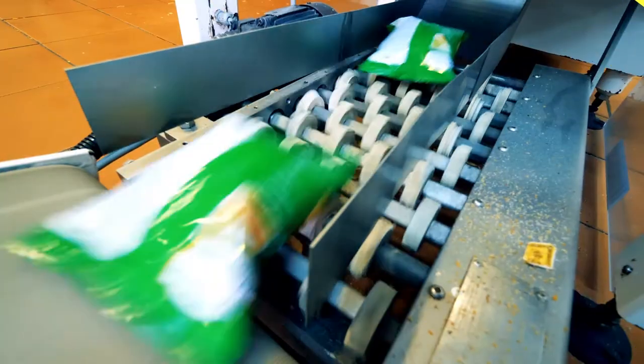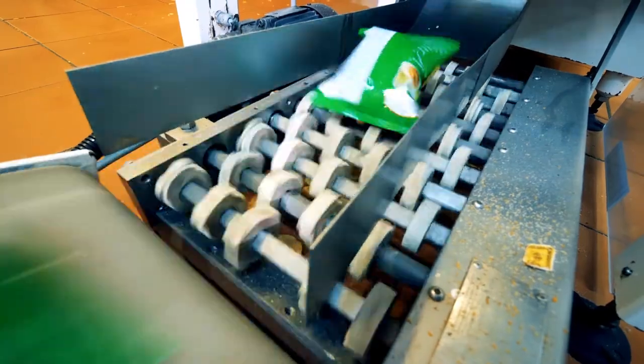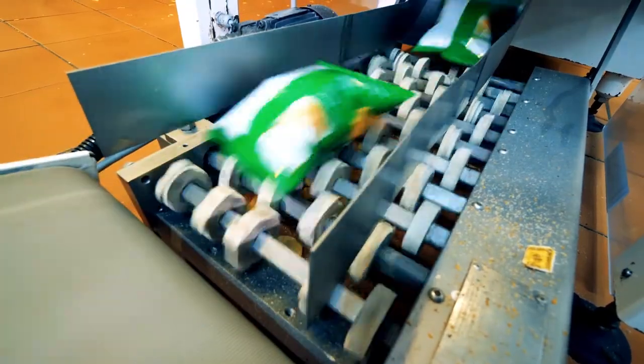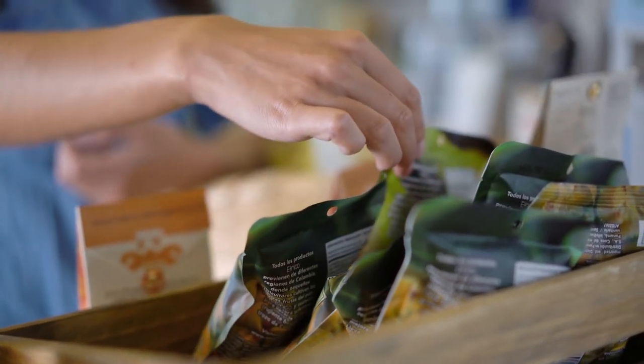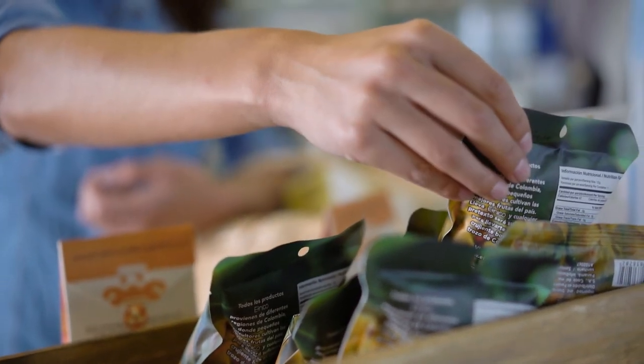Aptian has decades of food industry knowledge, and our tailored software solutions are designed to help you solve your unique snack manufacturing challenges and drive operational success.